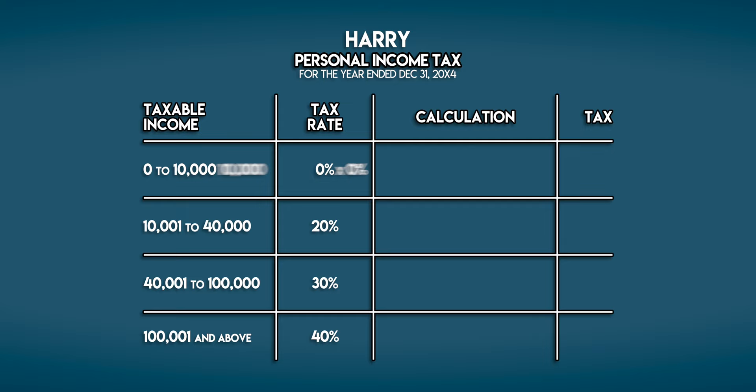On Harry's first 10,000 he pays nothing — the same as last year. On his next 30,000 he pays 20% tax, which is still 6,000 galleons.